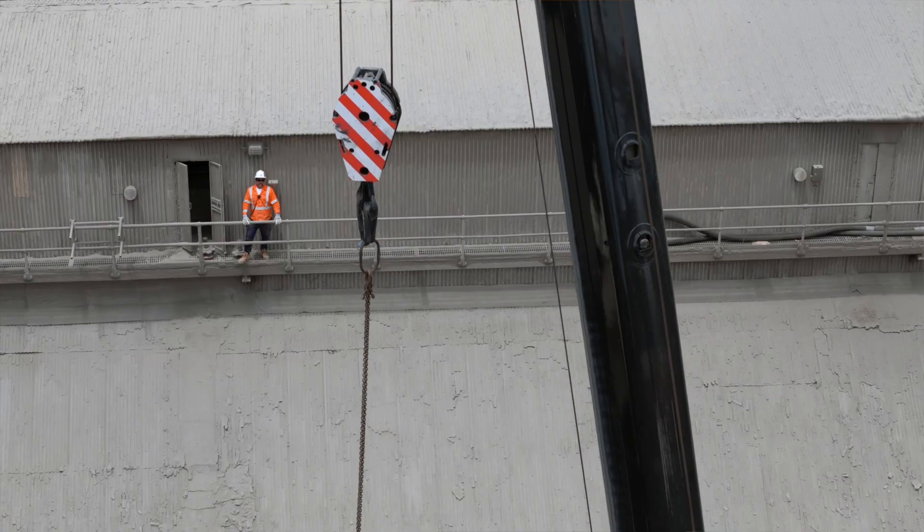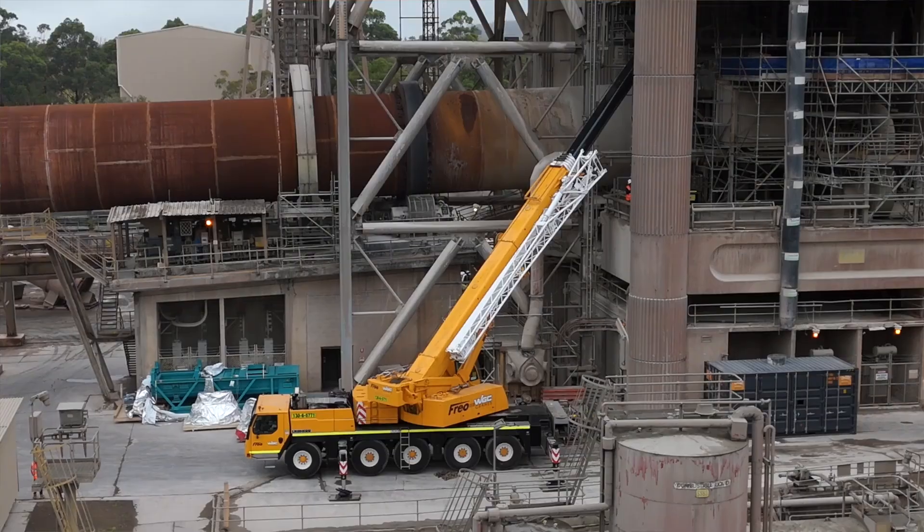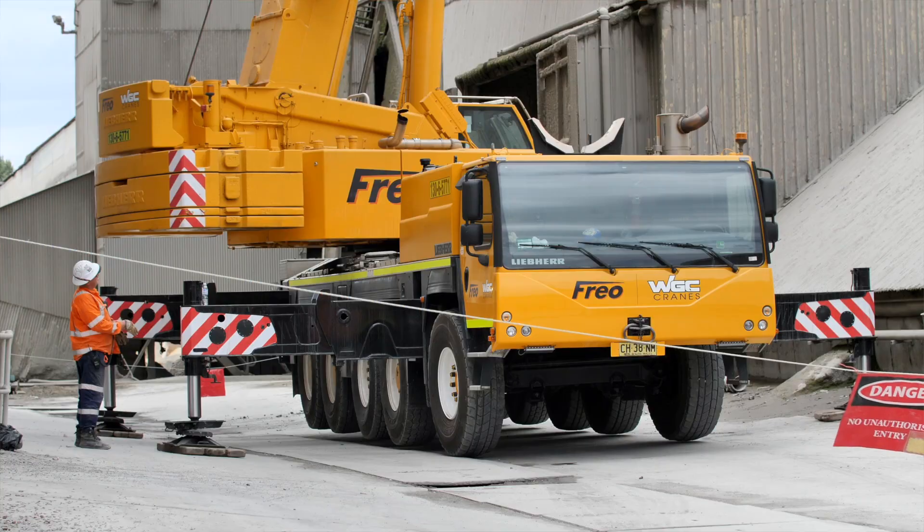Up at the Normans, access is by crane. Top of the pre-heater tower — crane. Top of the kiln — crane. Everywhere you go, it's cranes.